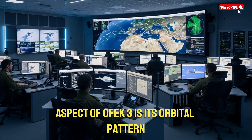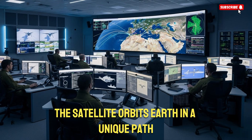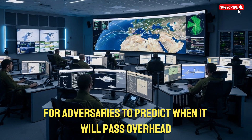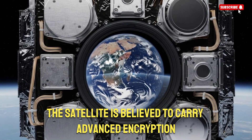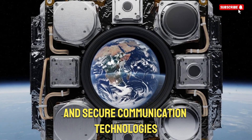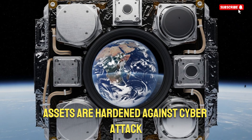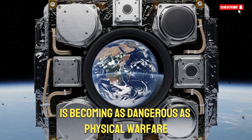One fascinating aspect of OFC-3 is its orbital pattern. Because Israel launches westward, the satellite orbits Earth in a unique path not shared with many other satellites, making it difficult for adversaries to predict when it will pass overhead. In addition, the satellite is believed to carry advanced encryption and secure communication technologies that prevent hacking attempts. Israel has repeatedly said that its space assets are hardened against cyberattack, EMP waves, and jamming efforts.